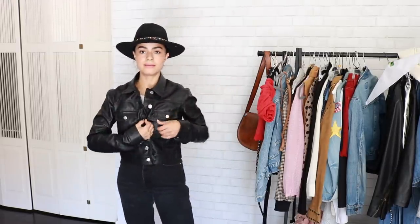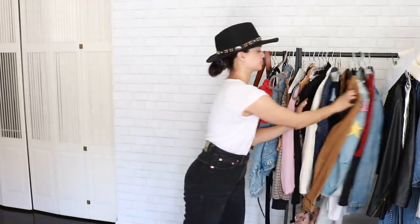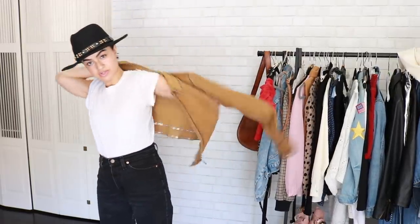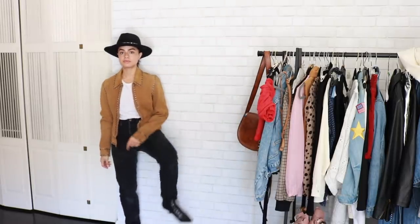If you guys don't like all of that, you can just do the suede again with a white tee, black jeans, and black boots.